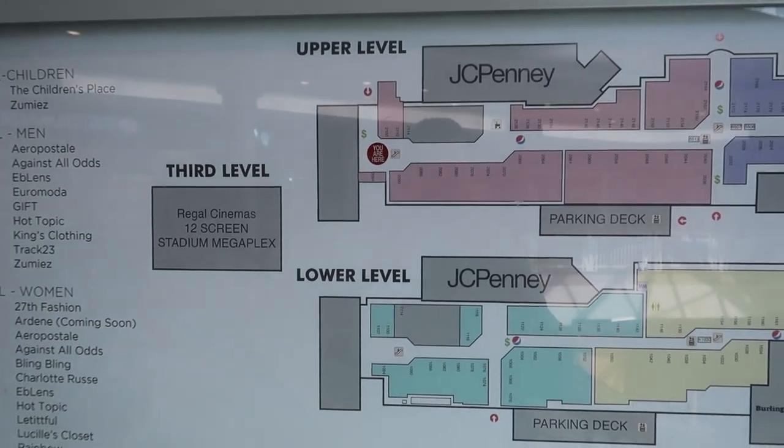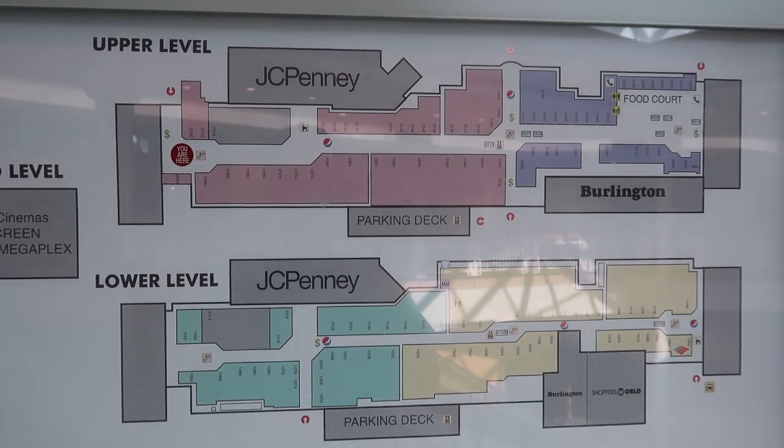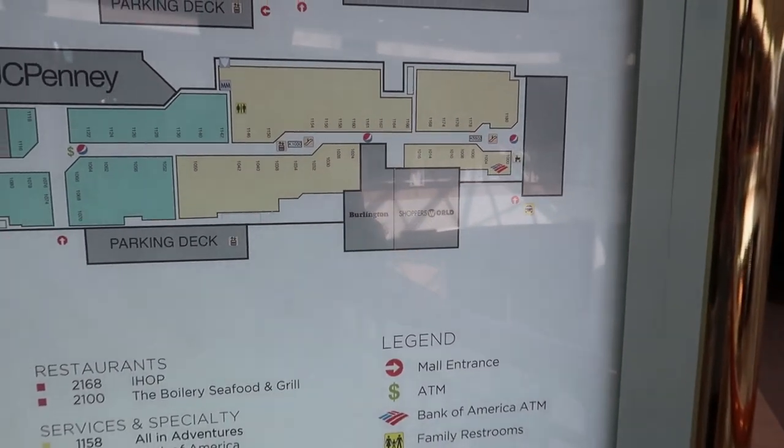Here we have the closed Macy's and the closed Sears. There's a JCPenney and a Burlington, and I guess Shoppers World is still open here.